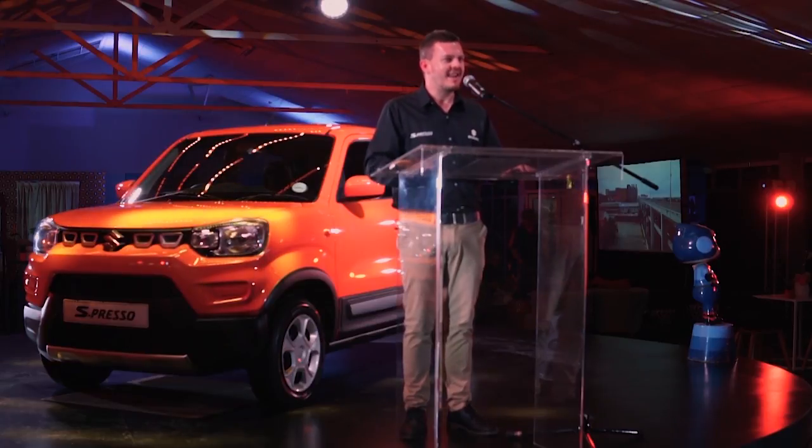That brings us to the end of our presentation. If you have any questions, please feel free to comment below and our team will get back to you. For more information on specs and pricing, please feel free to visit our website at suzukiauto.co.za. Thank you.